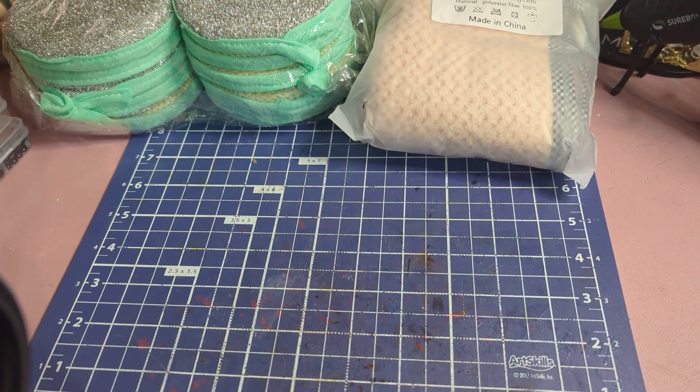Hello lovelies, welcome back to our channel. Today I wanted to show you another Temu haul. This one I purchased on my own, but you can still get 30% off if you're a new user.